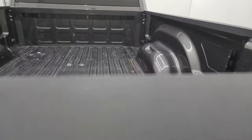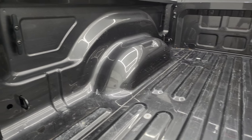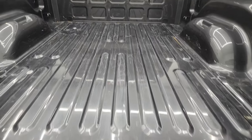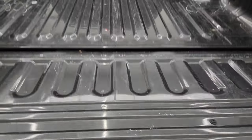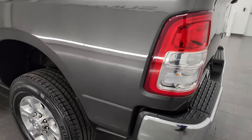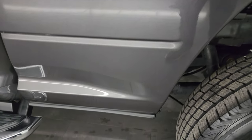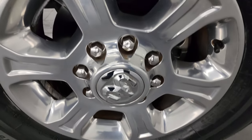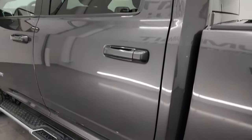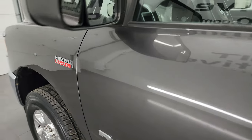No dents or dings on the tailgate, and the bed is in really nice shape — a little bit of light use, but no major damage. It does have the side box tie-downs and the tailgate shuts nice and solidly. Going down the driver's side, it's just as clean as the passenger side — no major dents or dings on the box, and the cab and doors all look really good with no major scratches or scuffs.